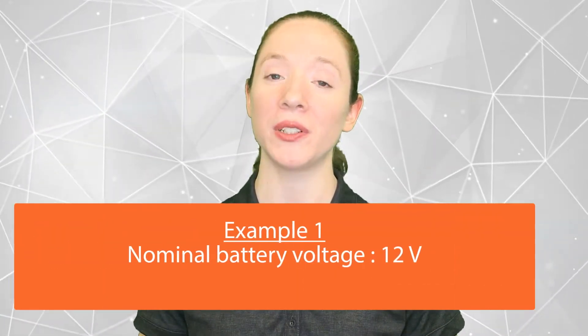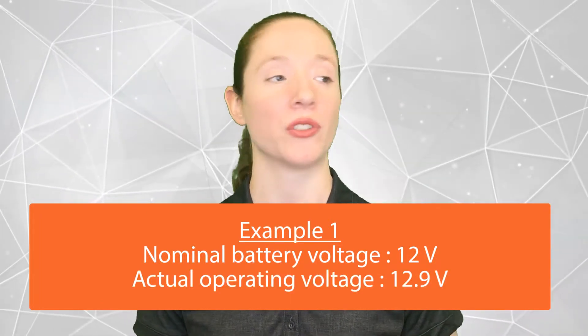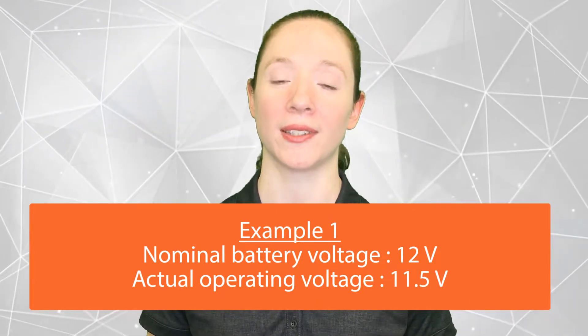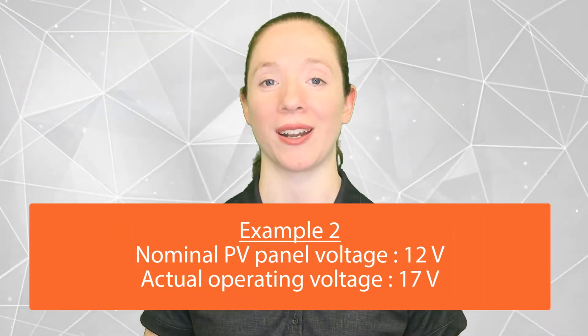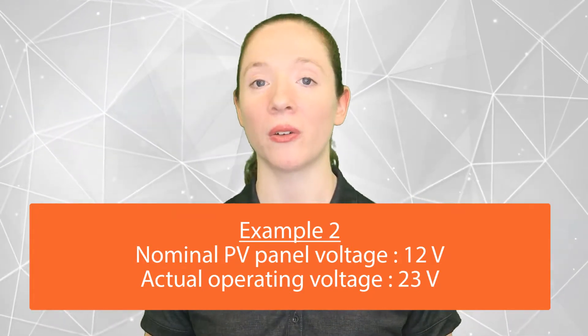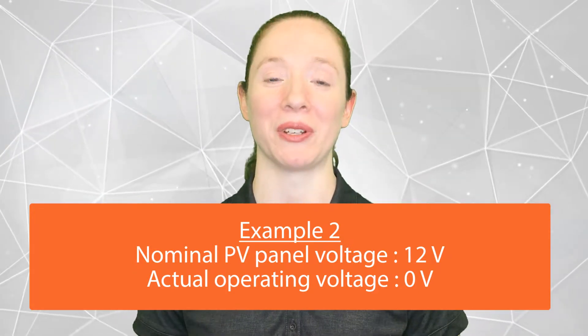For example, a 12-volt nominal battery could have an actual operating voltage of 12.9 volts or maybe 11.5 volts — all of these are within range of a 12-volt nominal battery. A 12-volt nominal solar panel might have an actual operating voltage of 17 volts, 23 volts, 13 volts, or even 0 volts. All of these are within the operating range of a solar panel rated at 12 volts nominal.